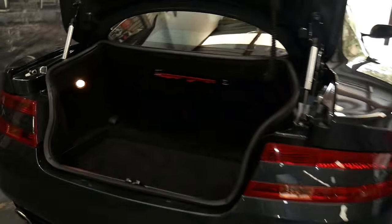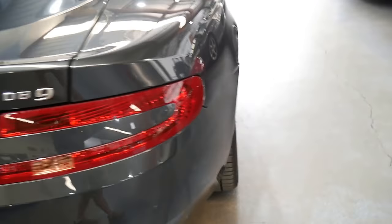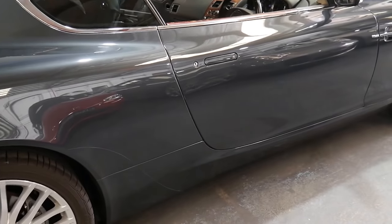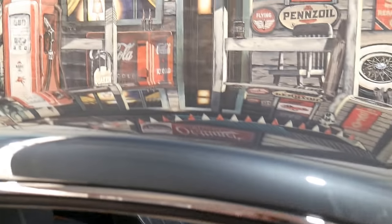The DB9 is a car which we believe will hold its value very well moving forwards. It was an expensive car — it would have been $350,000 to $400,000 pretty easily — and this is a car which we hope should be worth over $100,000 for a very, very long time.